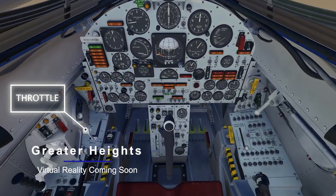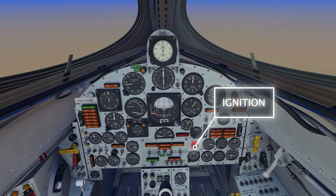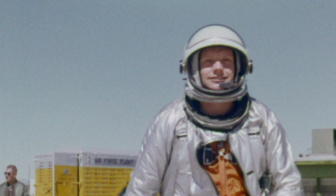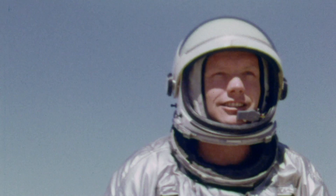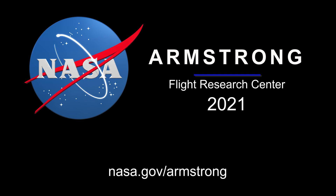As part of our 75th anniversary, simulation engineers are developing the Greater Heights Virtual Reality Experience, where users will be able to learn Armstrong's storied history. That's Armstrong Flight Research Center's 2021 highlights. For more on these and other stories, follow us on the web at nasa.gov/Armstrong.